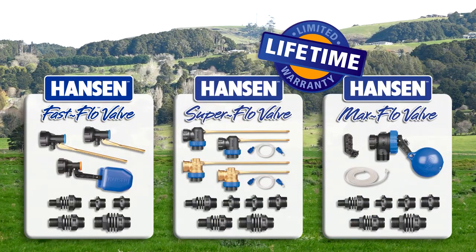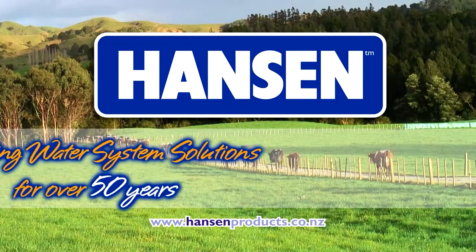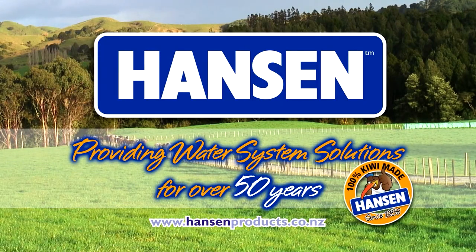They're 100% backed by Hansen's lifetime warranty. Hansen — providing water system solutions for over 50 years.